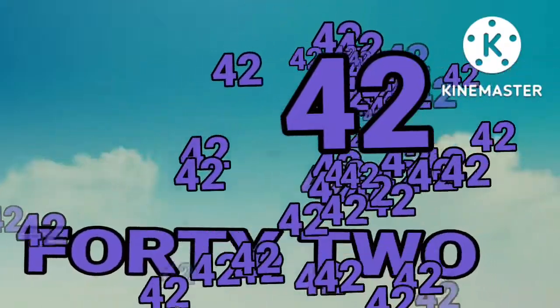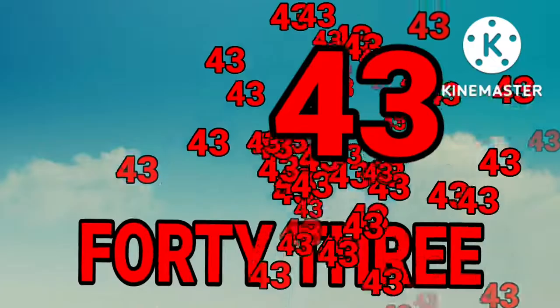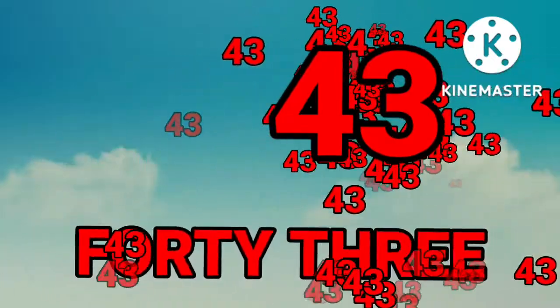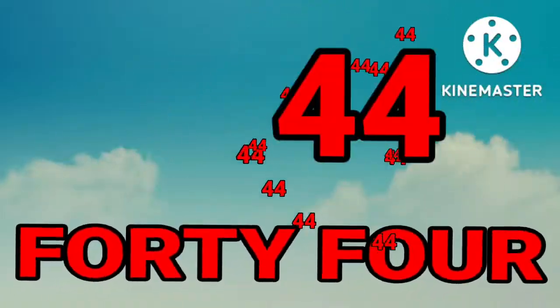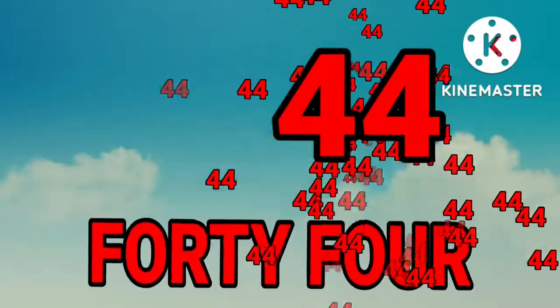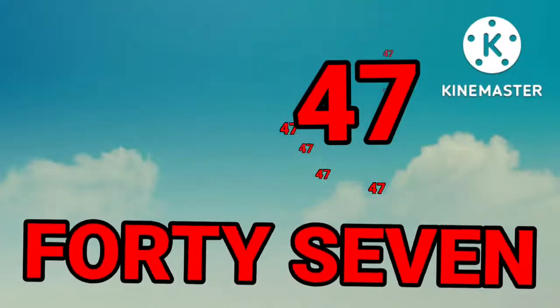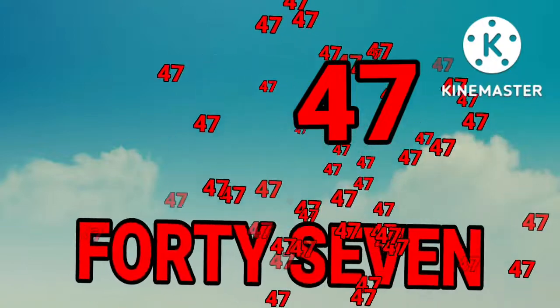Forty. Forty-one. Forty-one. Forty-two. Forty-two. Forty-three. Forty-three. Forty-four. Forty-four. Forty-five. Forty-five. Forty-six. Forty-six. Forty-seven. Forty-seven.